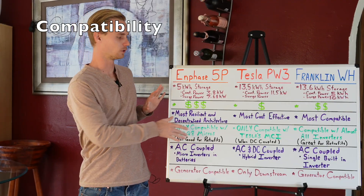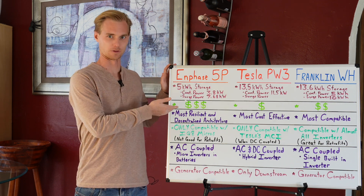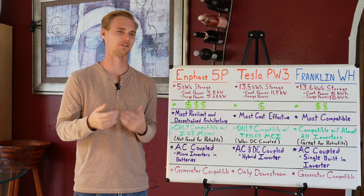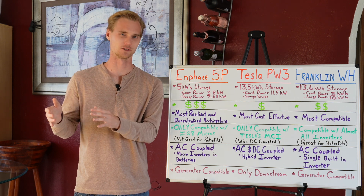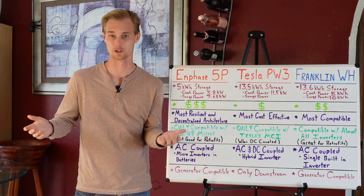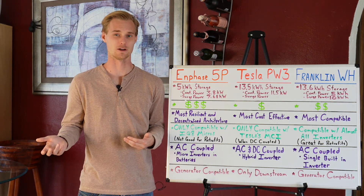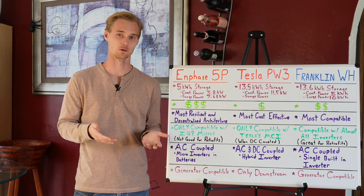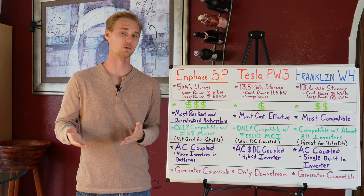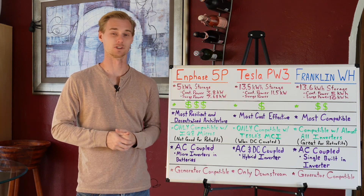Let's go into some potential compatibility issues. With the 5P, the batteries require IQ8 microinverters. Online it says you can use IQ7s, but there's a lot of behind-the-scenes work needed to make an older microinverter compatible with the 5P, and a lot of contractors don't even want to do it. For the purpose of this video, it's pretty much only compatible if you have IQ8s, and these have only really been out for about a year — so not many people who just got solar installed within the last year are already thinking about adding a battery. It's really good for new installations but not widely used for adding batteries later to older systems.